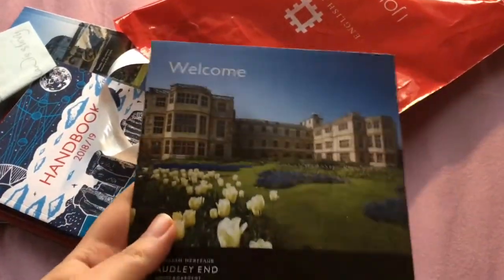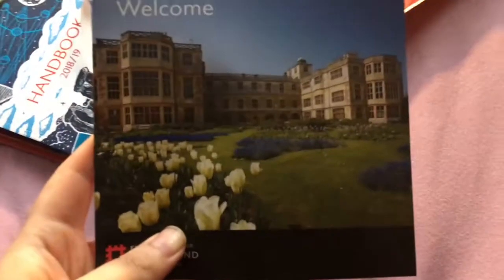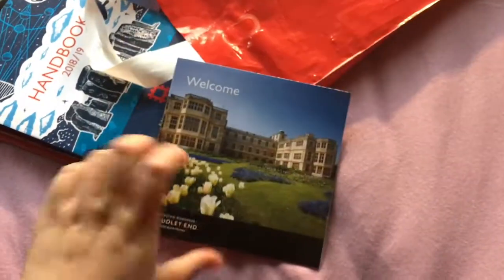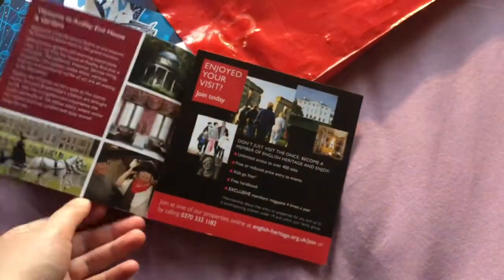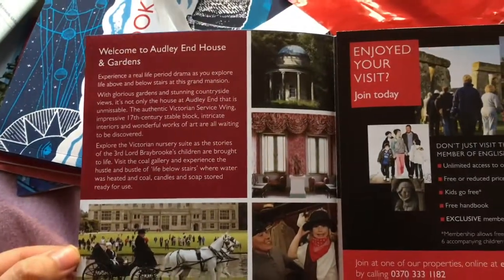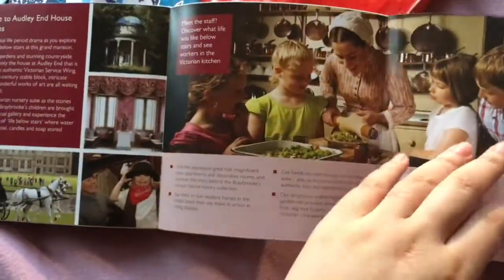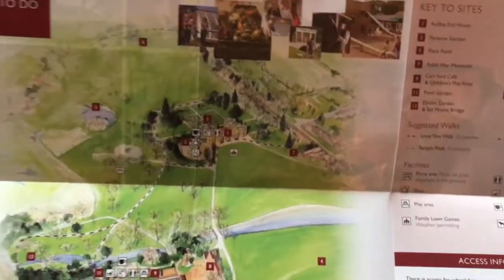This is a welcome pack from Audley End — it is magnificent. When you turn up to these places, you have to show them your pass if you are a member. If not, you'll pay for the ticket and they'll give you some leaflets and information about the place.